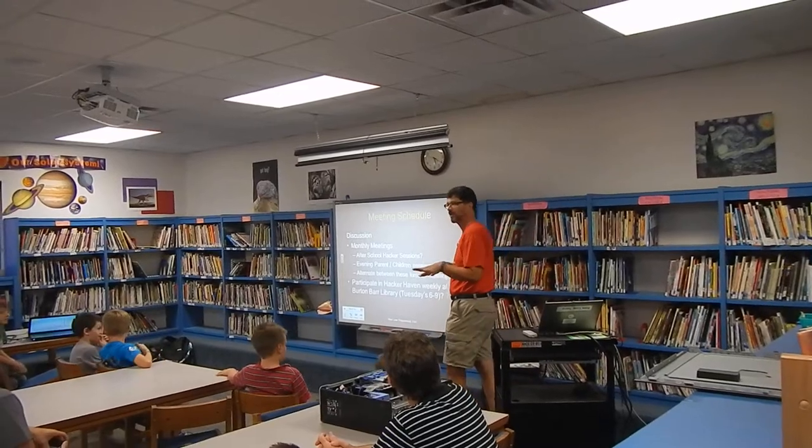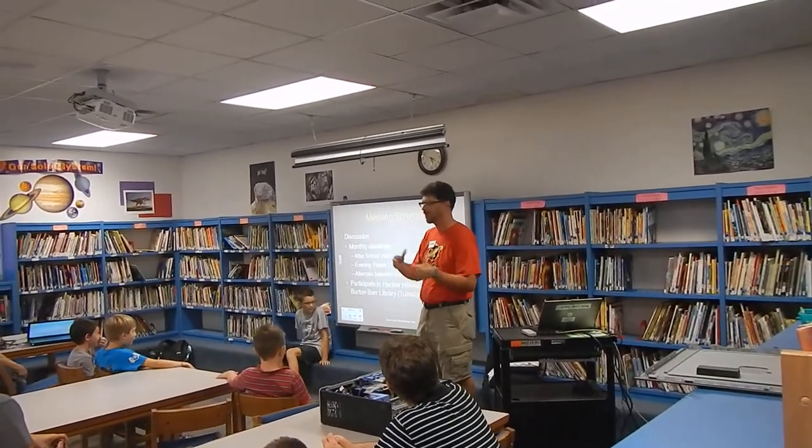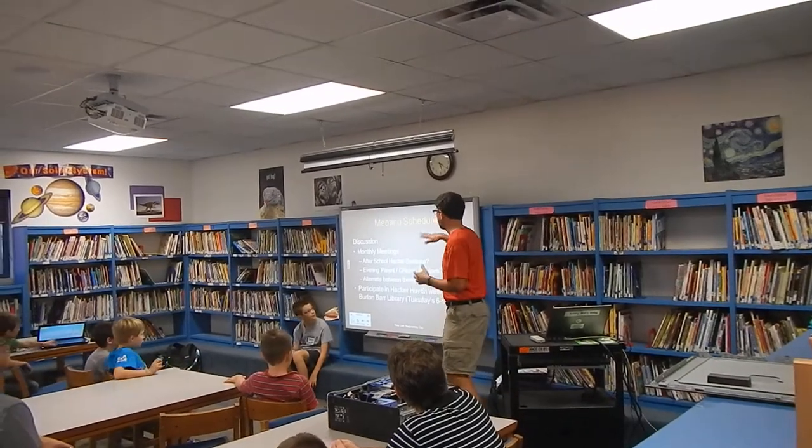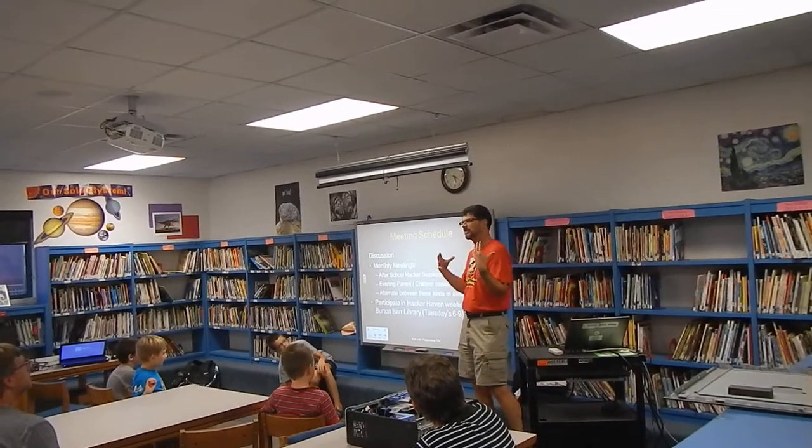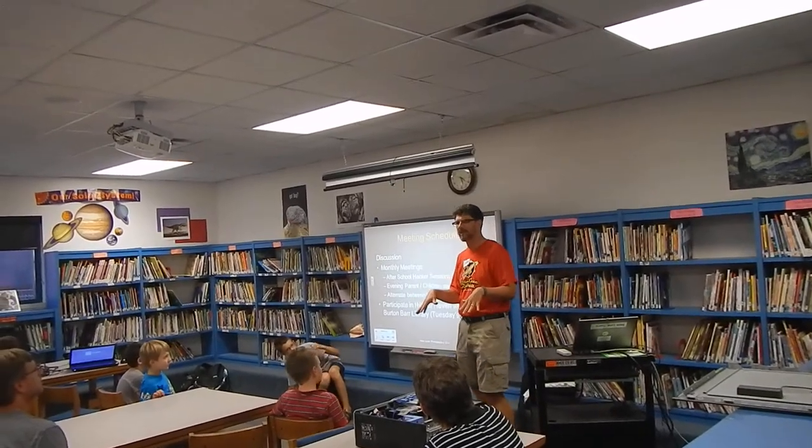One of the things I want to open up to a quick discussion — and we can continue this through email or whatever — is how are we going to meet, where are we going to meet, how's that going to work? What we'd like to do is meet at the school once a month.